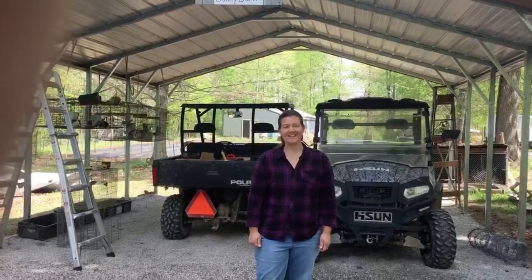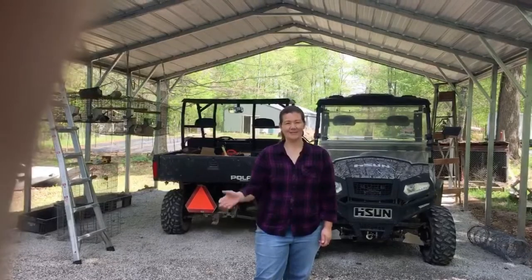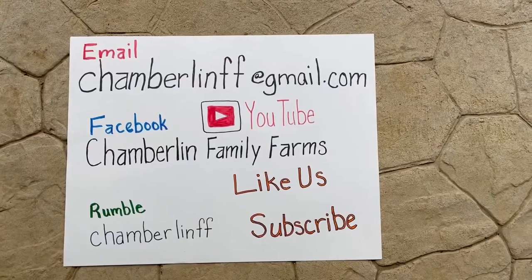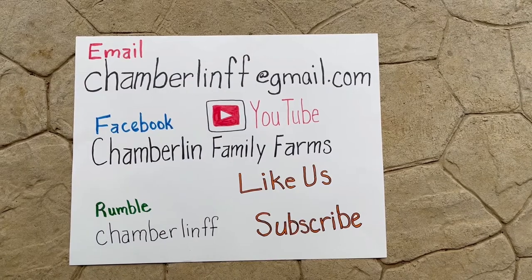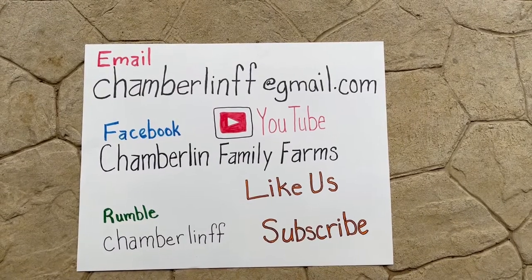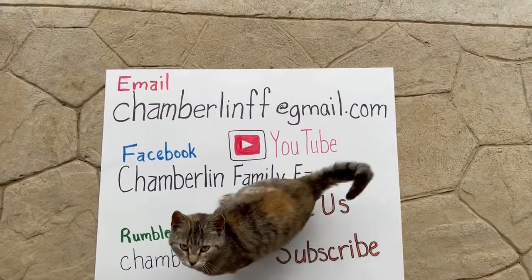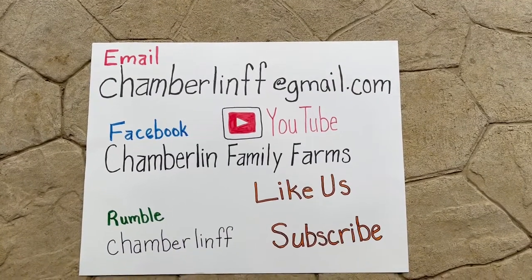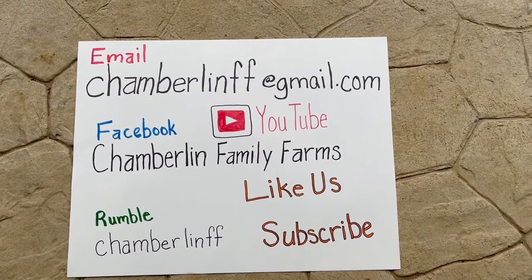If you're enjoying our videos, like and subscribe, and as always have a great day and God bless. We look forward to hearing from you — contact us by email at chamberlainff@gmail.com. Like us and subscribe on Facebook and YouTube at Chamberlain Family Farms. We're also available on Rumble at chamberlainff. Give us some ideas — bye!